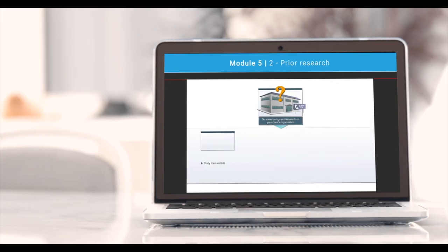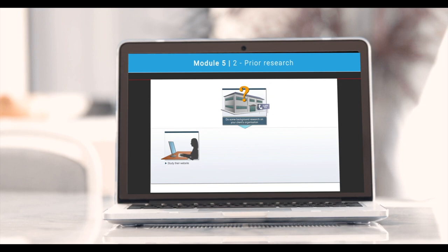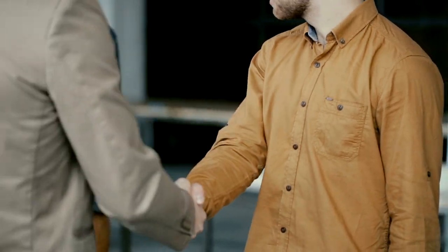Here at Training Bite Size, we are proud to have been the first training company to develop an online training course for the foundation qualification, and today over 90% of our students pass first time. This proven track record means that more people choose us than anyone else.